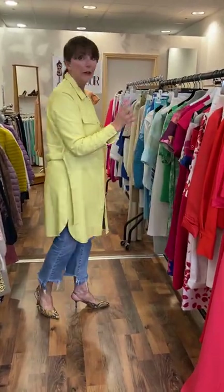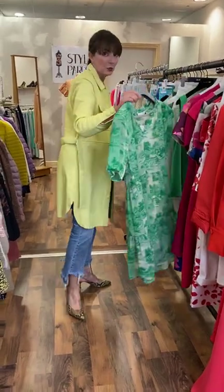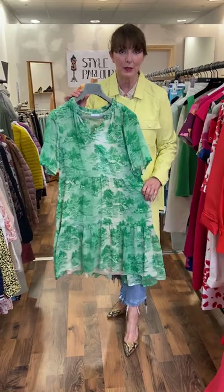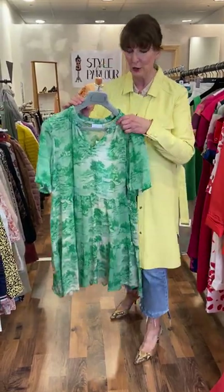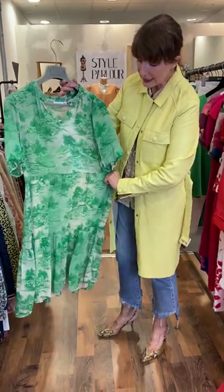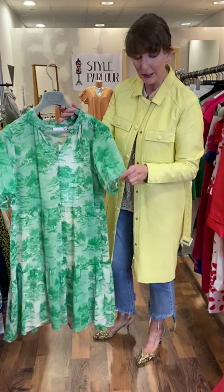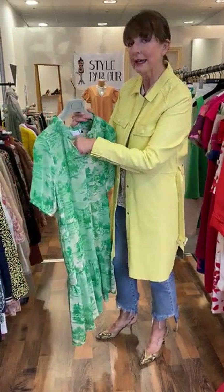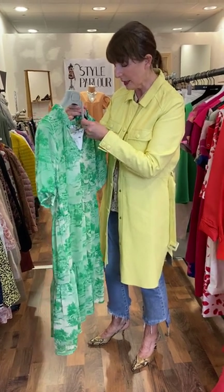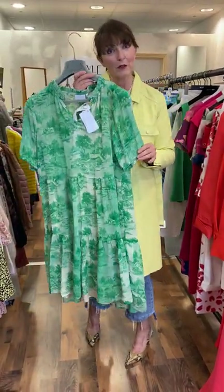I have various shades of green to show you. Starting with a casual dress by Coster Copenhagen, known as a tee print. It's quite a vintage vibe, with a fully lined slip, that tiered look, tiny little button fastening, and a little short sleeve. This will fit up to a large size 12. Price on the dress is €94.95.